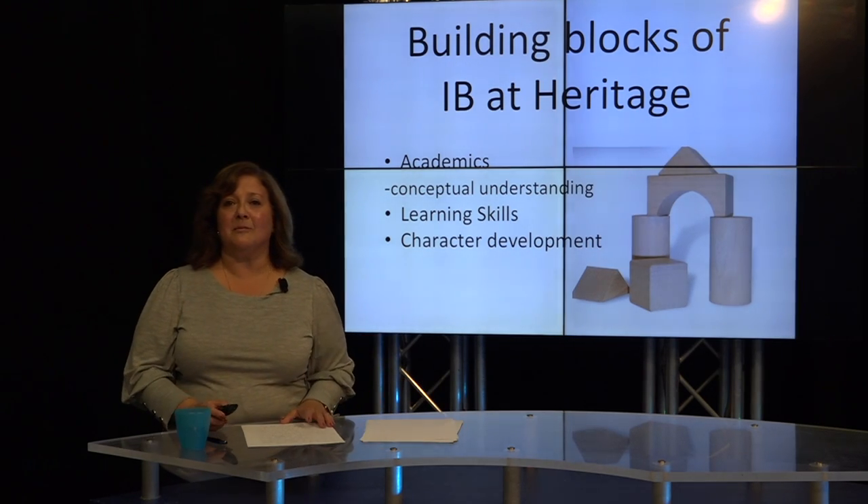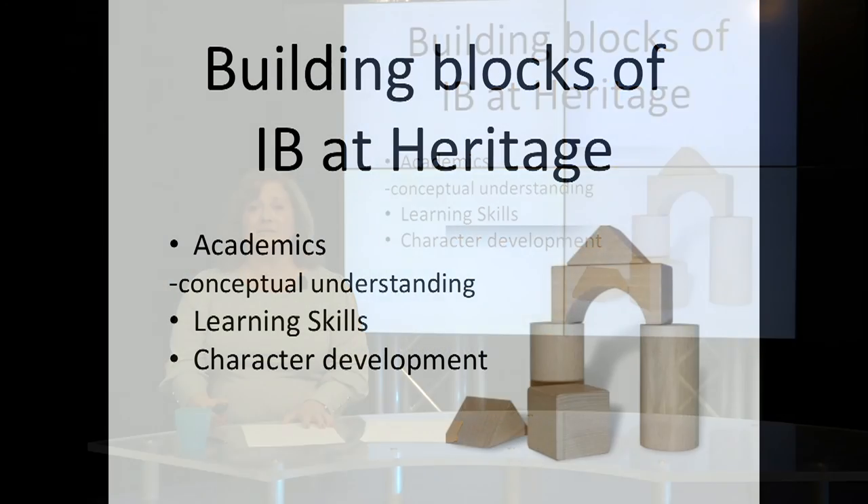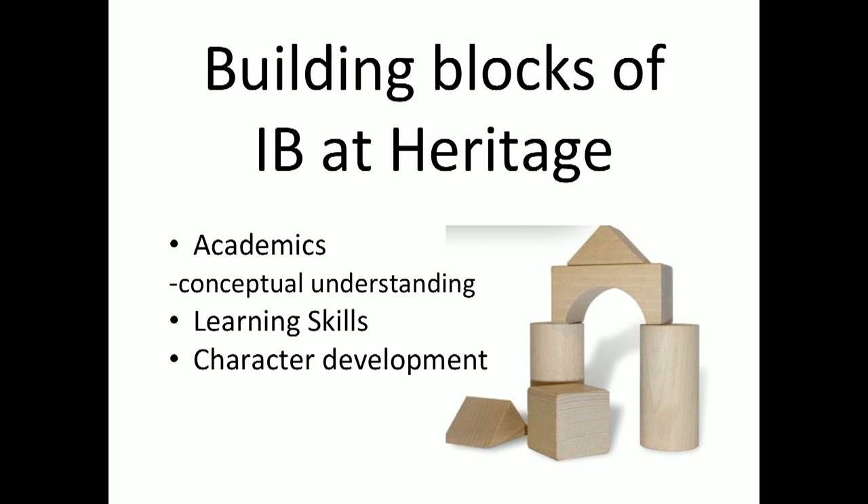An easy way to remember IB at Heritage is to consider that we have three building blocks: academics, which are based on exploring big issues through conceptual understanding, learning skills, and character development.